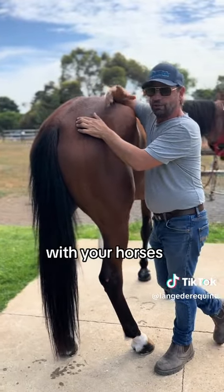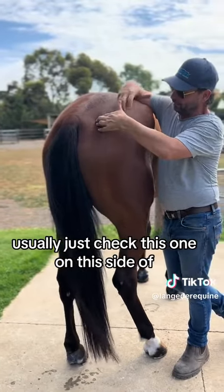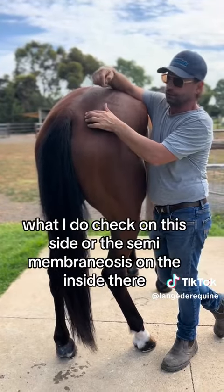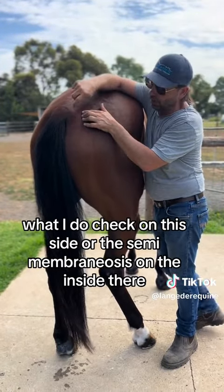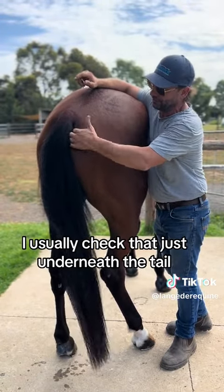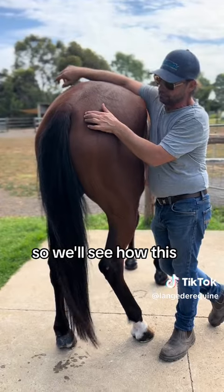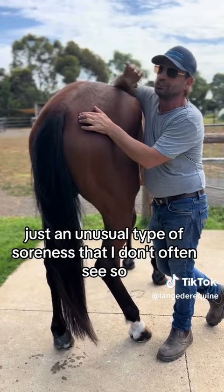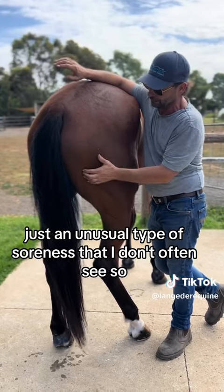With your horses, usually just check this one on this side of what I call the poverty line, or the semi-membranosus on the inside — I usually check that just underneath the tail. So it's just an unusual type of soreness that I don't often see.